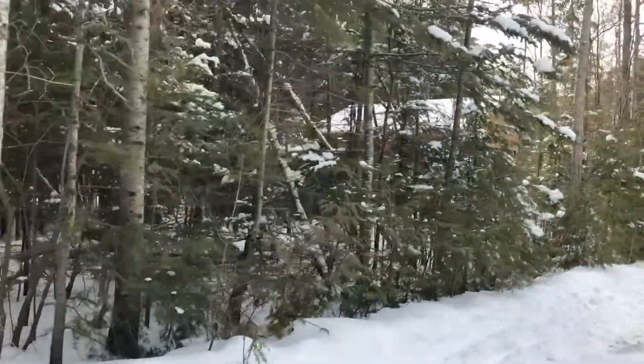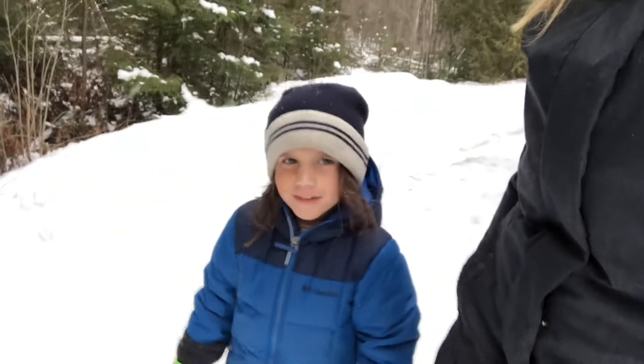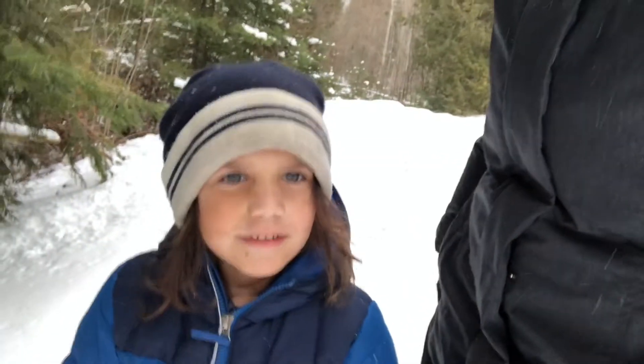Good morning from McGregor Point Provincial Park. It has snowed so much overnight and we're supposed to be driving home. Good morning, buddy. How did you sleep? Good. Do you like the yurt? Yeah. I just like to go on the bunk beds. You like the bunk beds? Yes.